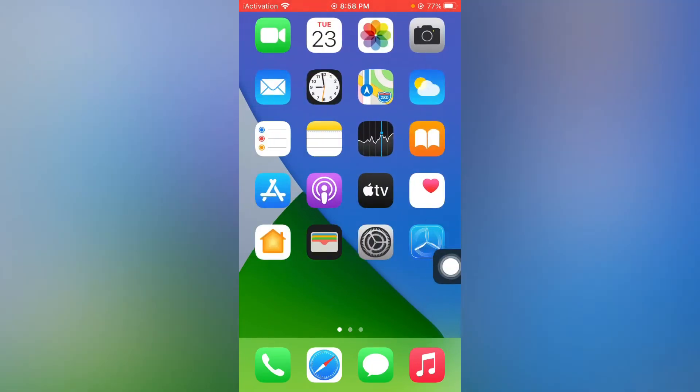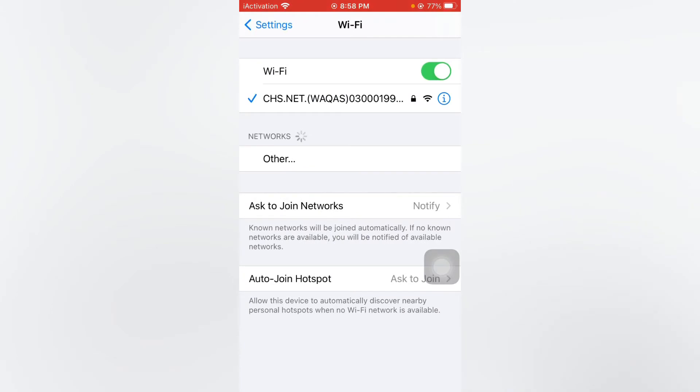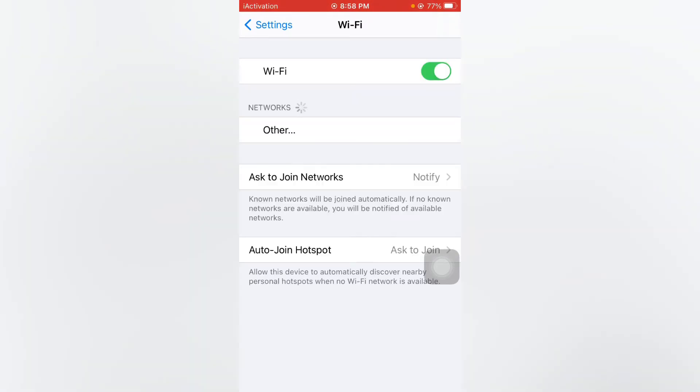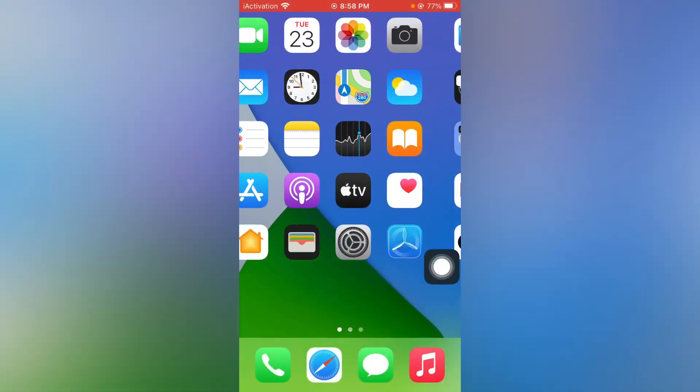If that solution is not working, move to solution number two. Open your iPhone Settings again, tap on Wi-Fi, turn it off, and then turn it back on after 5 to 10 seconds. If your Wi-Fi is still not responding or working slow, move to the next solution.